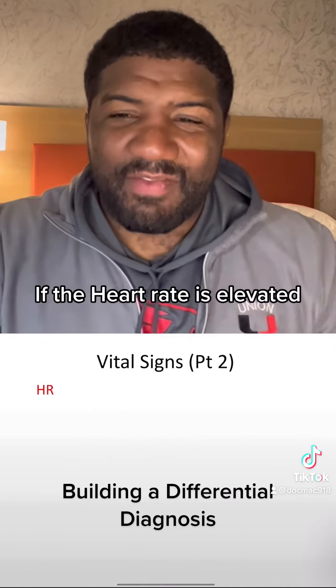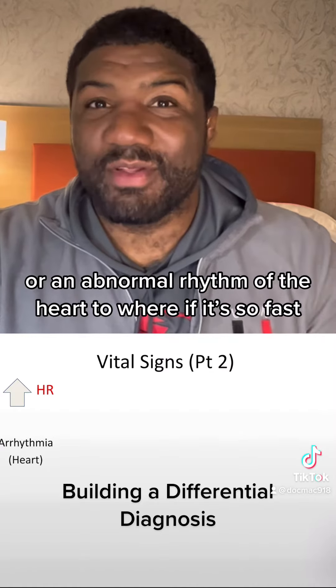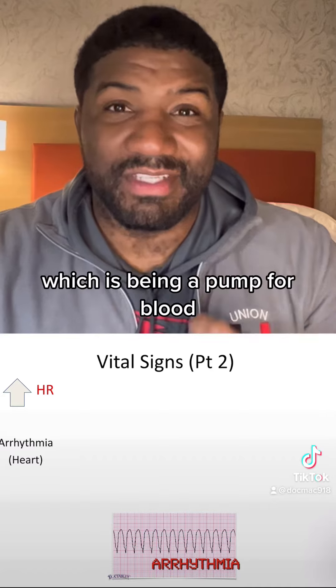Let's look at heart rate. If the heart rate is elevated, there are a couple of things we have to think about. The first, of course, is an arrhythmia — or an abnormal rhythm of the heart — where if it's too fast, it cannot function at its regular job, which is being a pump for our blood.